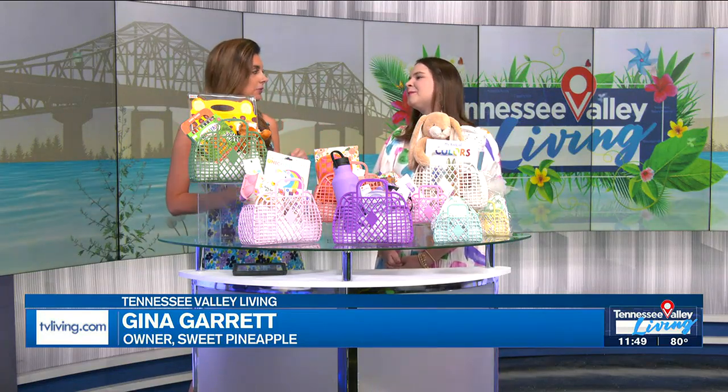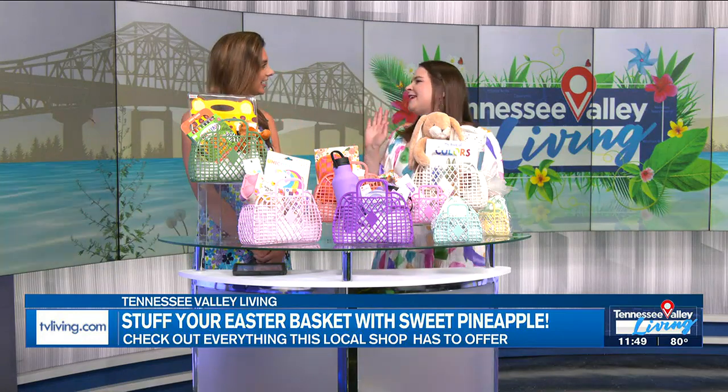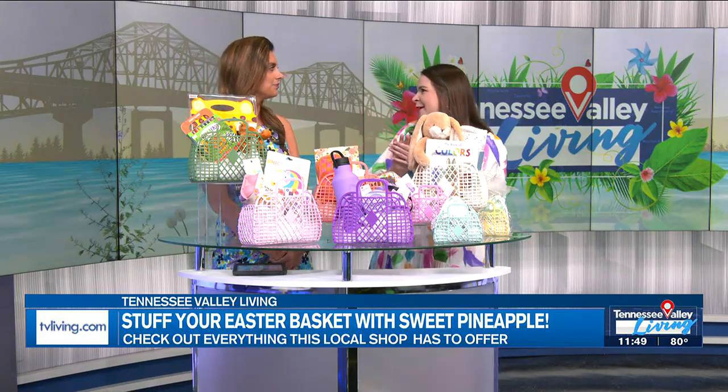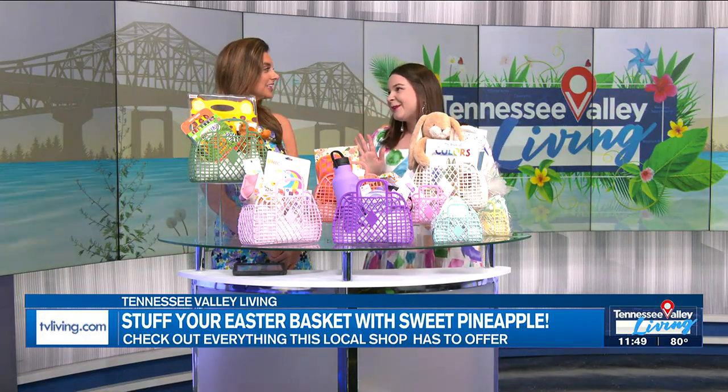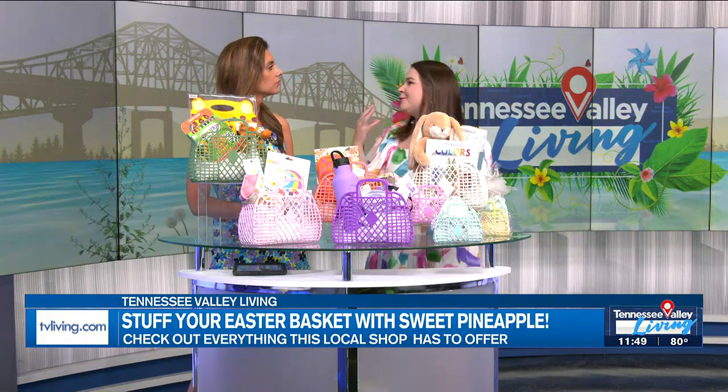What are some basic tips for putting that Easter basket together? First tip: do not be stressed. This should not be stressful. There are a lot of hard things in this world — gifting should not be. So if you're just stuck, if you're feeling overwhelmed, pick a theme.